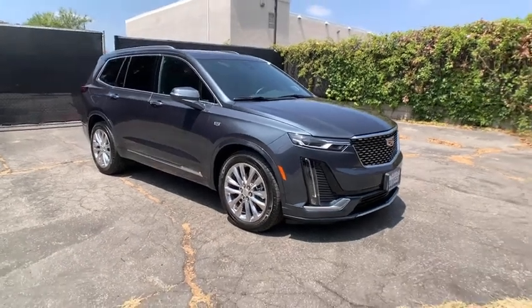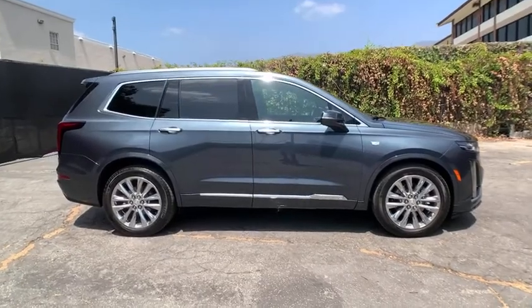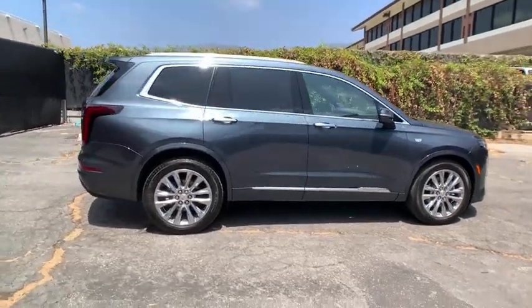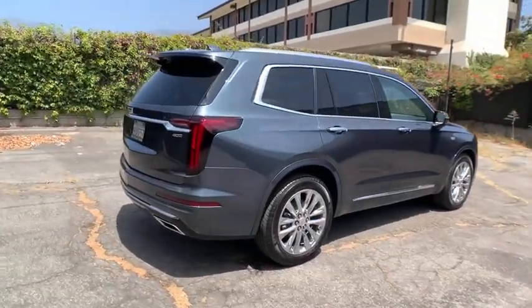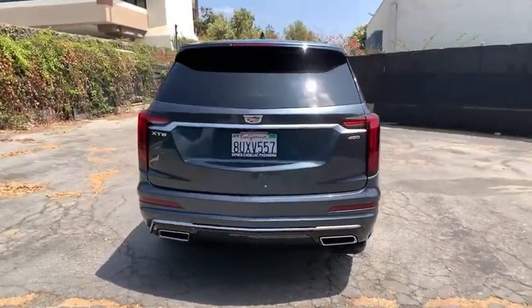We are pleased to show you the 2021 Cadillac XT6. The Cadillac XT6 crossover maintains the luxury you expect from a Cadillac with the additional functionality that third-row seating provides.